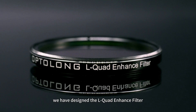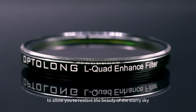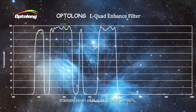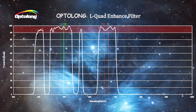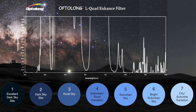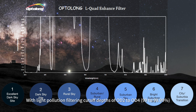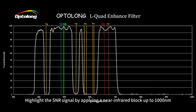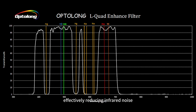Facing the impacts of light pollution on astrophotography, we have designed the L-Quad Enhanced Filter to allow you to restore the beauty of the starry sky. Transmission of H-Alpha, H-Beta-O3, and S2 is greater than 90%. The filter is more adaptable to light-polluted environments, suitable for shooting in Bortle 1 to 7 levels, with light pollution filtering cutoff depth of OD2 to OD4 (99% to 99.99%). It significantly reduces the time cost of outdoor shooting and highlights the SNR signal by applying a near-infrared block up to 1,000 nanometres, effectively reducing infrared noise.